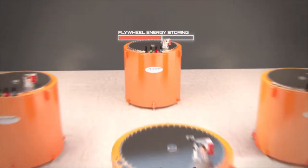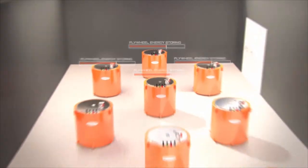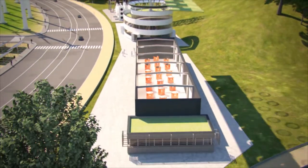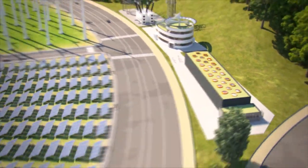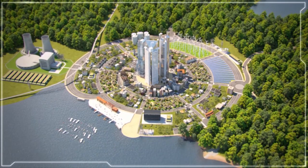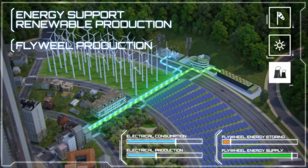Mechanical flywheels have proven themselves to be reliable energy storage. They are used as stationary or mobile systems. Stationary flywheel systems secure, for example, the uninterruptible power supply of data storage centers and hospitals. They also fulfill grid balance tasks, which are needed when using solar and wind energy.